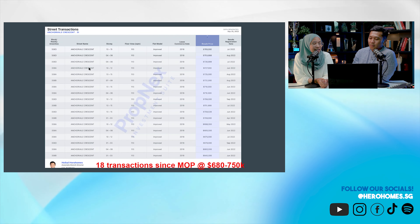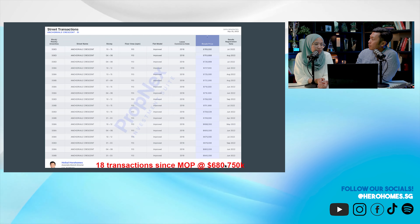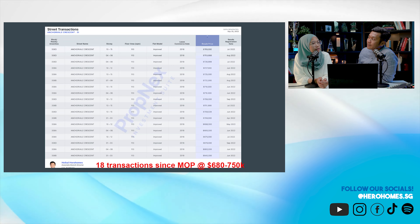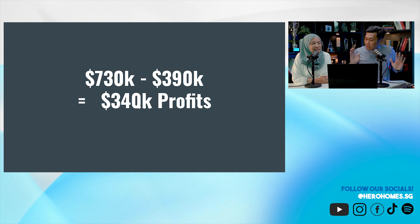345K profit is more than some condo owners make — damn worth it. Now compare this to 5-room flat transactions in the same estate: there are 18 transactions in the same time frame — nine times more volume. They're selling for around the same price, from 600K for lower floors to as high as 750K to 765K for higher or unblocked-view units, which actually beats 3Gen pricing. And 5-room was 5K more expensive to begin with.